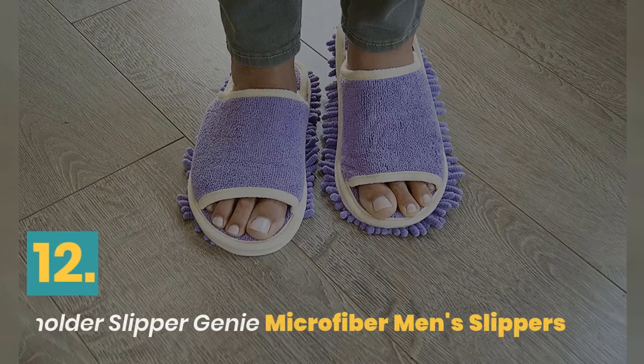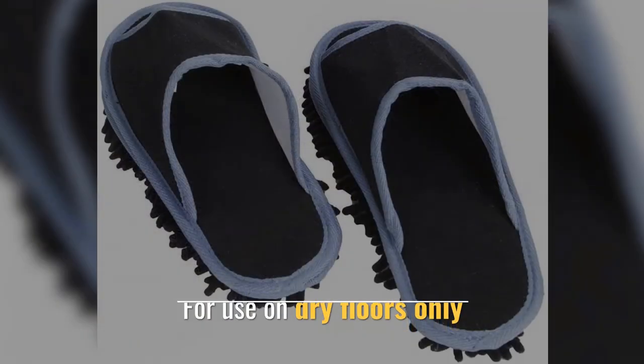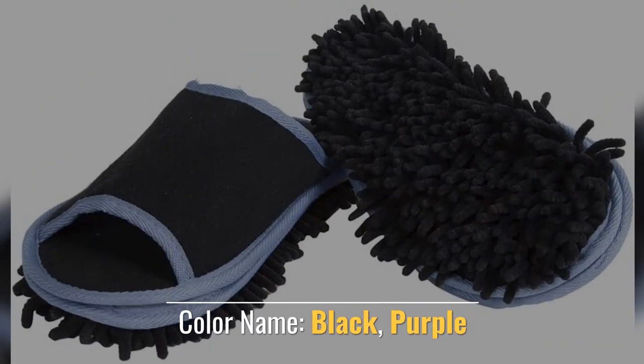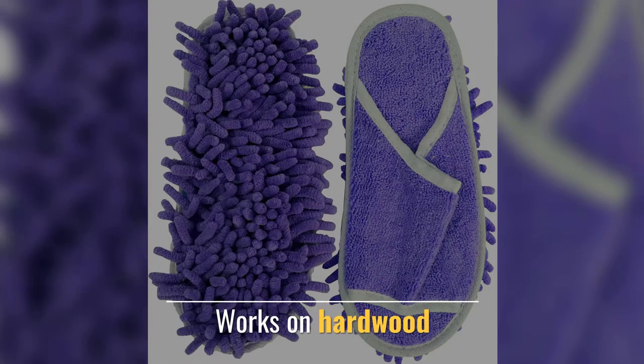Number 12. Every Holder Slipper Genie Micro Fiber Men's Slippers. So safe to use on all floors. For use on dry floors only. Color Name: Black, Purple. Just slip on Slipper Genie. Works on hardwood.